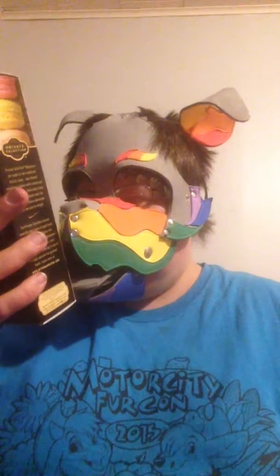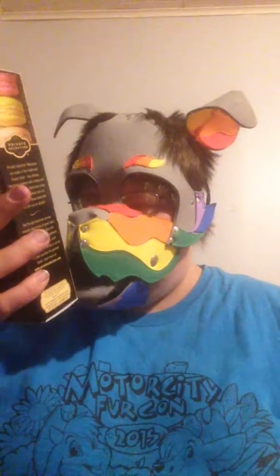I've got pistachio, raspberry, coffee, and vanilla in one box. And lavender, matcha green tea, lemon, and chocolate in another.